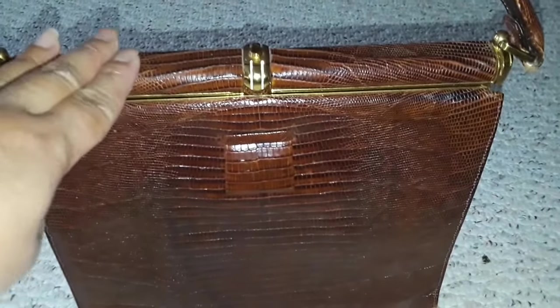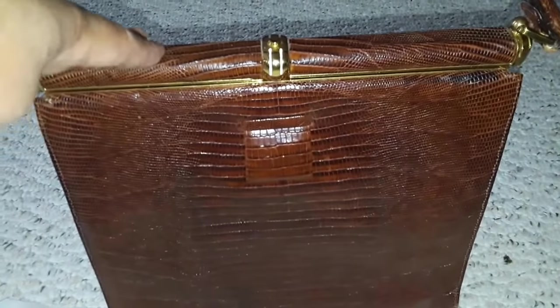There is no tarnishing at all on the hardware. This handbag may very well have been dipped in gold. It has truly stood the test of time.